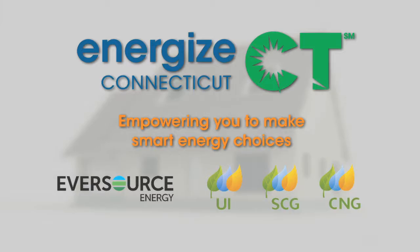Empowering you to make smart energy choices.